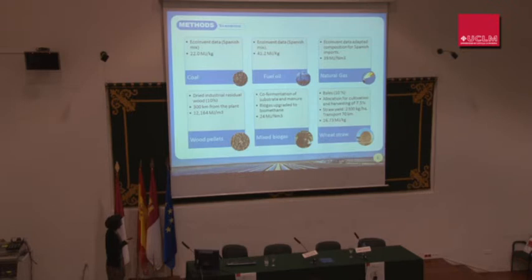Wood pellets are manufactured from dry industrial residual wood with 10% moisture. In the case of mixed biogas, it comes from the co-fermentation of biowaste substrate and manure from swine and cattle, and it has been assumed that it is upgraded to biomethane and injected into the natural gas grid. Wheat straw is transported and burned in the form of bales with 10% moisture, and cultivation and harvesting of wheat has been included in the inventory with an economic allocation of 7.5%.